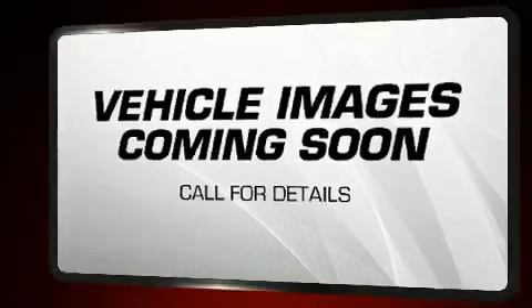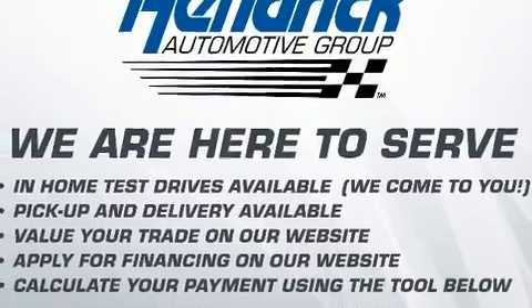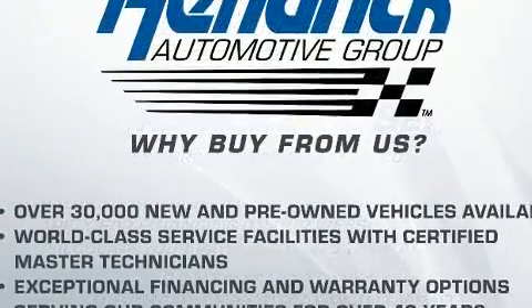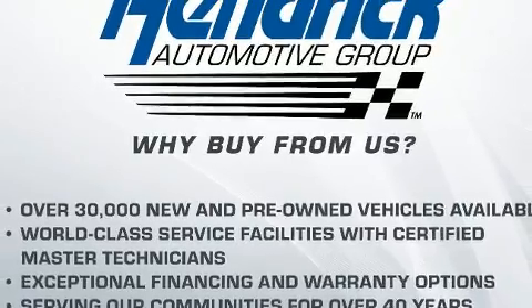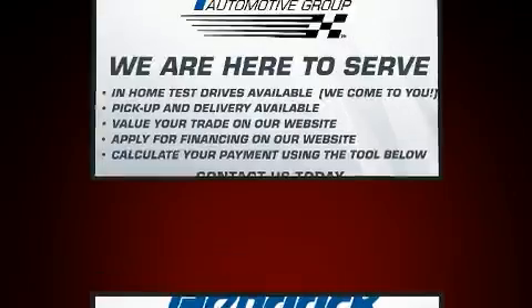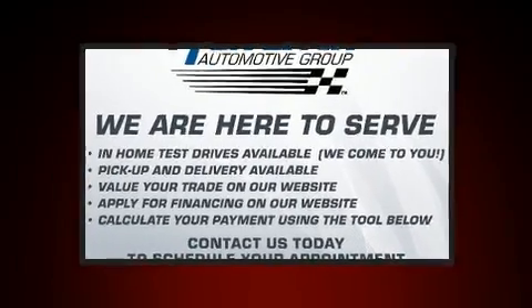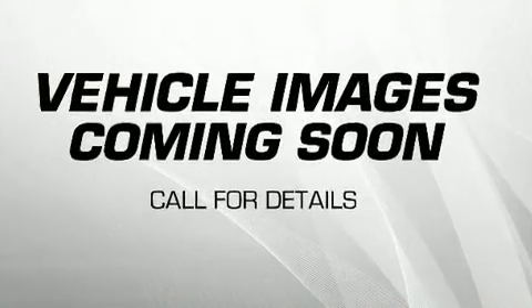Rear passengers enjoy the seat heating functionality, keeping them warm during the winter months. For drivers who enjoy the natural environment, a power moonroof allows an infusion of fresh air. BMW also prioritized safety and security.